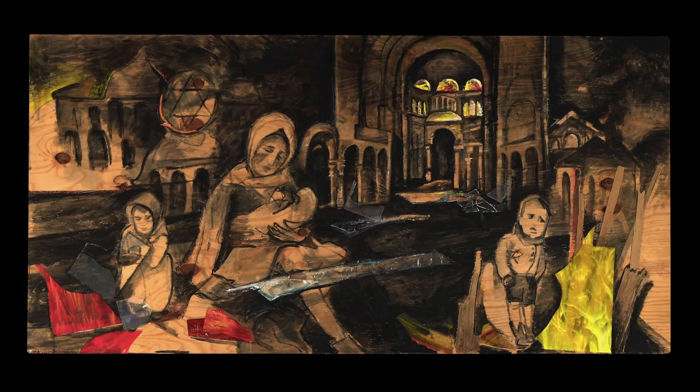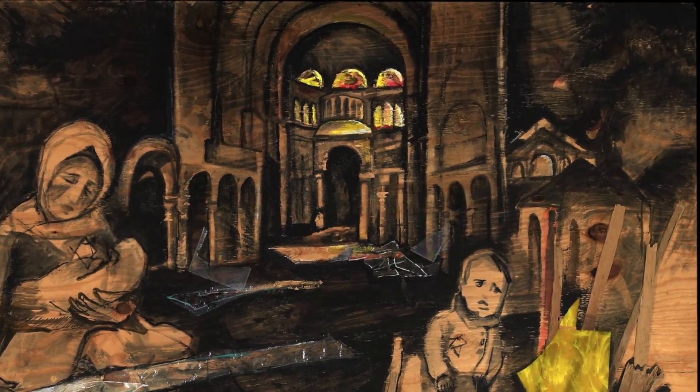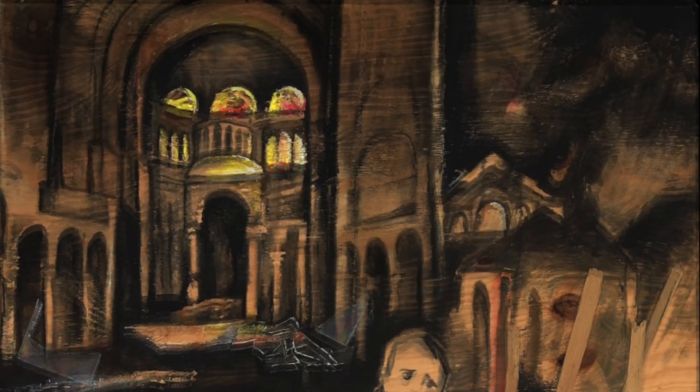Look at the burning windows in the upper sanctuary of this temple. I used a hammer and a wood tool to texture the wood. After I painted these windows in flame colors, the texture almost gave a burning effect to them.